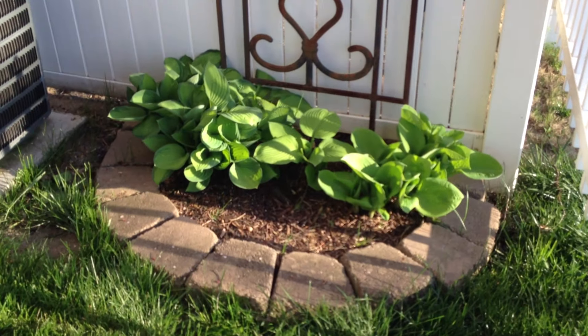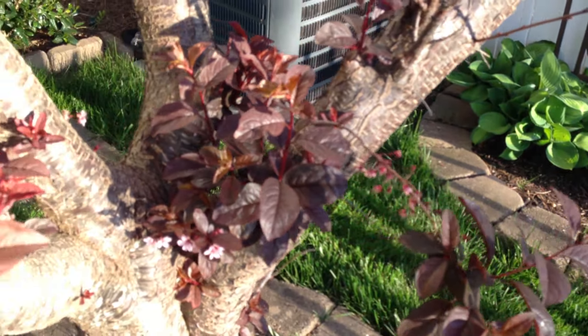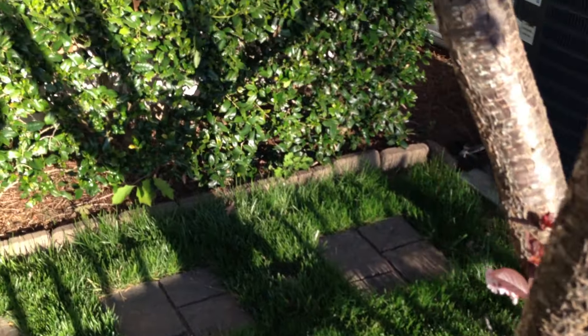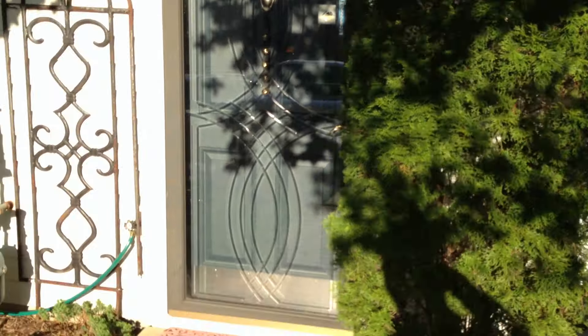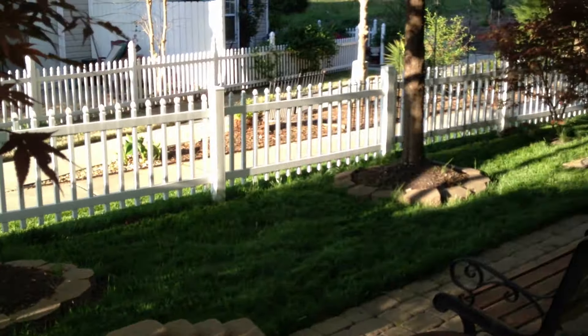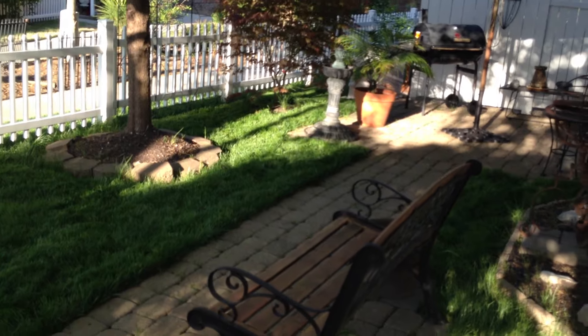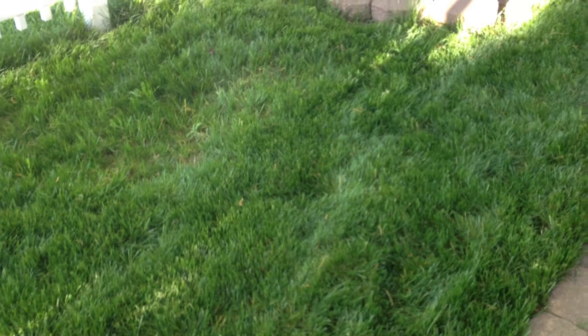Everything's looking good, man. The grass is beautiful. My annuals are coming up — look how beautiful that is. We have the hollies, the lawn is just looking fabulous. The Japanese maple... man, it's beautiful. Look at this grass.